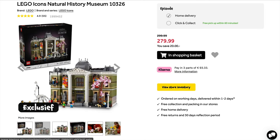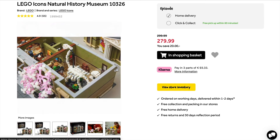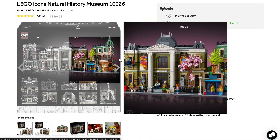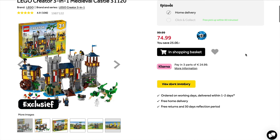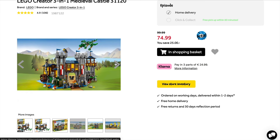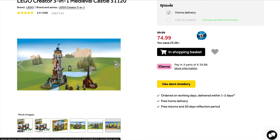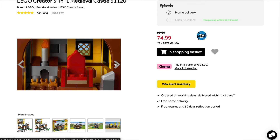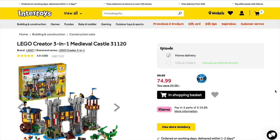They've still got a saving on the Creator 3-in-1 Medieval Castle — bear in mind this is retiring later this year and you really don't want to miss out on it. It is so cool. Go and pick this up at a saving; grab multiple copies if you can so you can mock up some really impressive designs. But even if you just want one, do not miss out — it is definitely one to grab.